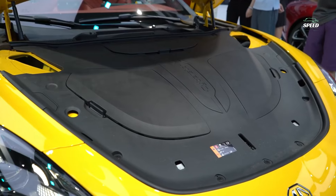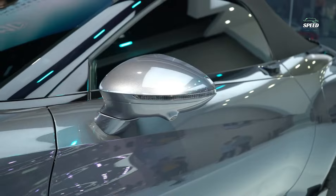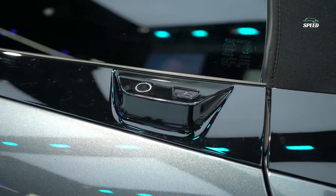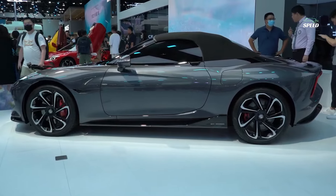The Cyberster's intelligent all-electric architecture will enable an EV range of around 800 km and accelerate from 0 to 100 km per hour in less than three seconds, while the bodywork is designed to maintain enhanced aerodynamic performance.